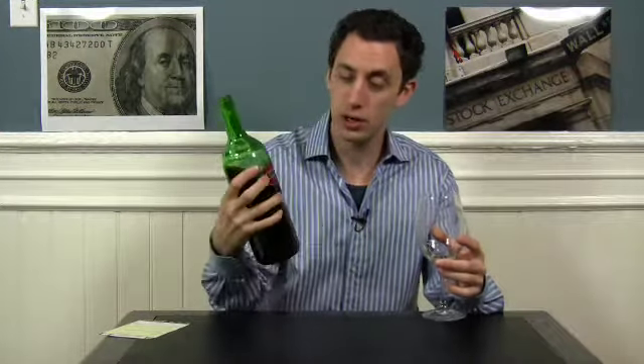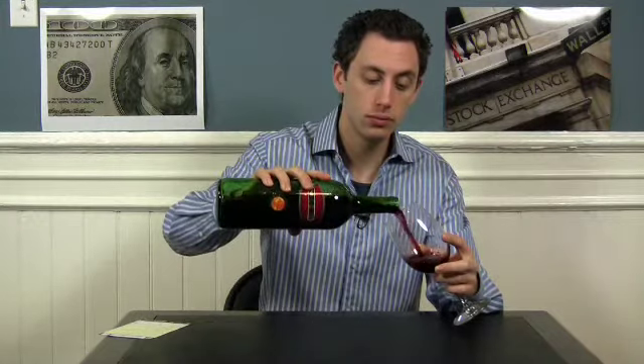Today we're drinking Vista Hermosa from Spain, and what's weird about it — it just says red wine. So we're drinking a red wine. Let's give it a whirl. Whoa, I spilt that.